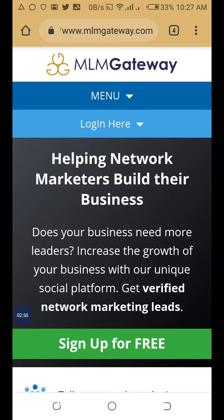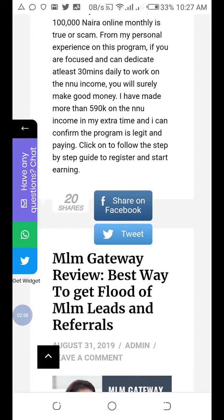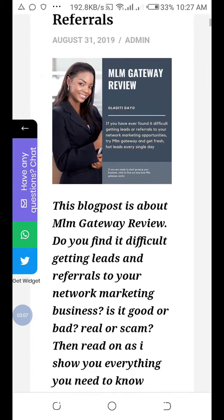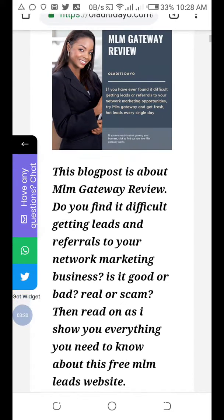Visit my website — I've done a complete review of MLM Gateway there. You can see it here. This tool is for people who find it difficult to get leads and referrals to their marketing opportunities.